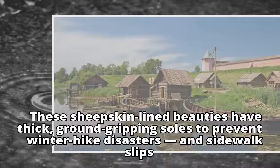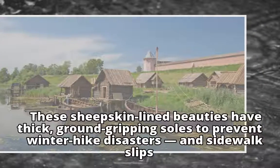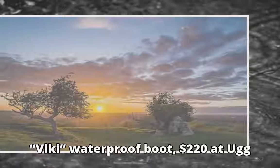These sheepskin-lined beauties have thick, ground-gripping soles to prevent winter hike disasters and sidewalk slips. Vicky Waterproof Boot, $220 at UGG.